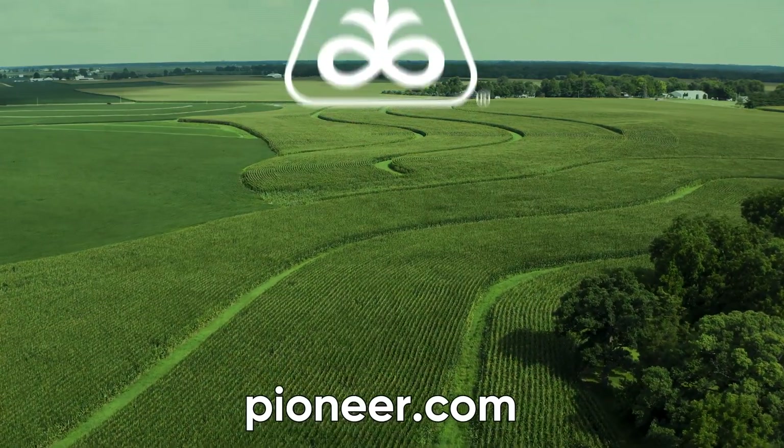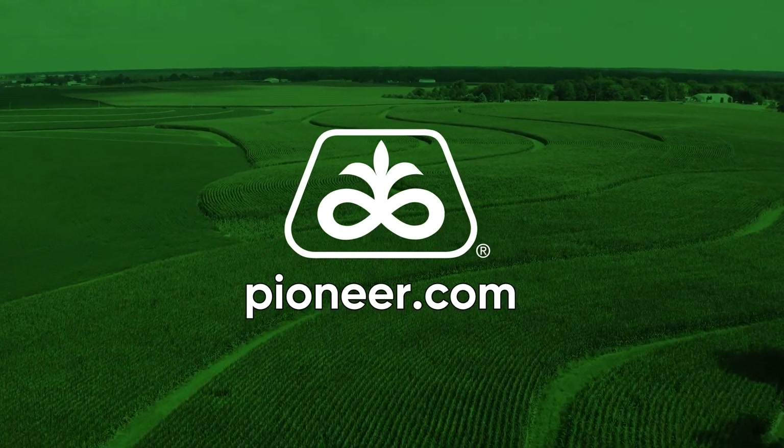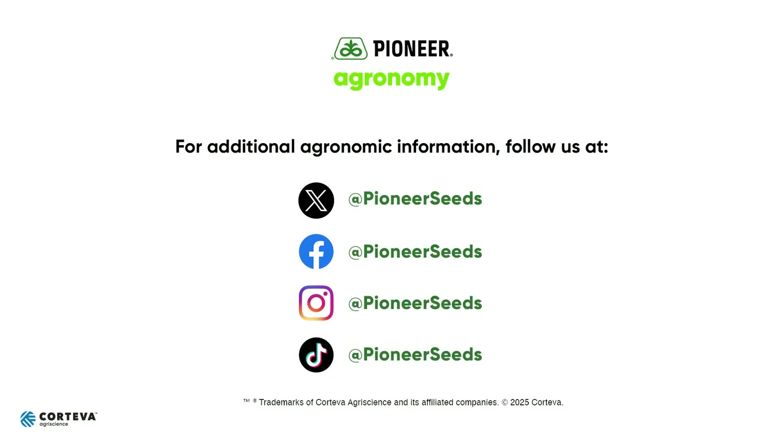That concludes this Pioneer Agronomy video podcast. Visit our page on pioneer.com and follow us on Twitter and Facebook for more agronomy insights. Thank you.